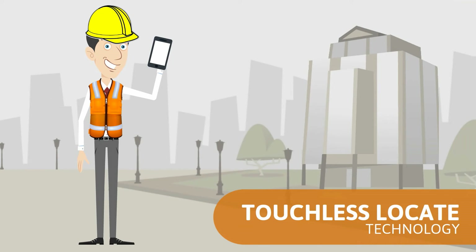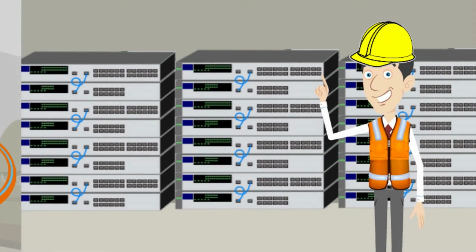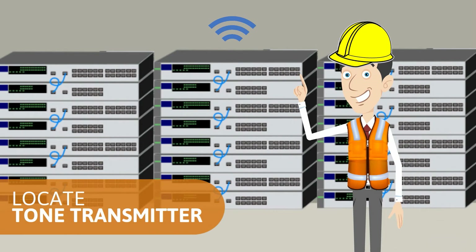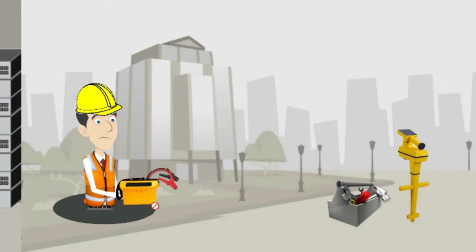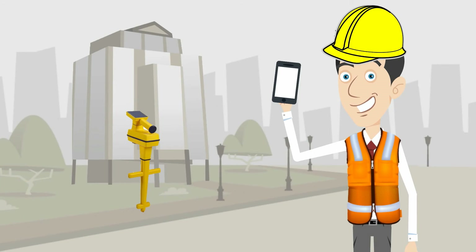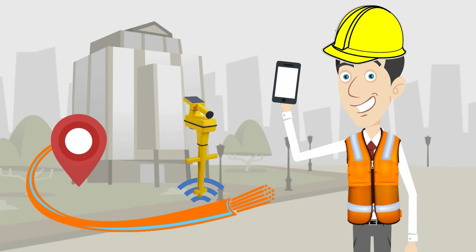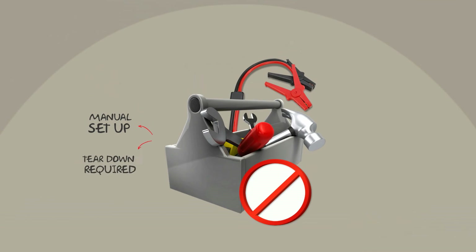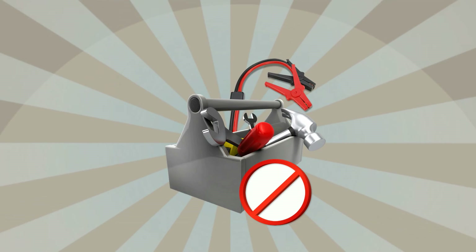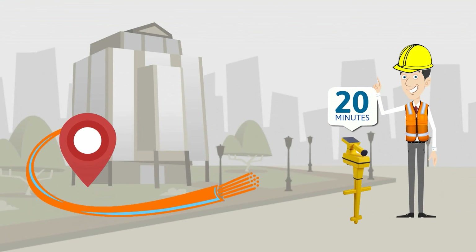Touchless locate technology is a revolutionary new way to locate your buried cable. By permanently installing a locate tone transmitter in your central office or head end, technicians never have to set up a portable transmitter ever again. With just one phone call, you're able to remotely place a locate signal on the line. No manual setup or teardown required. By eliminating these steps, you're able to locate your cable in just 20 minutes.